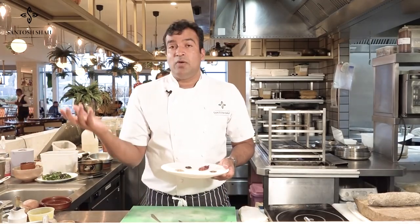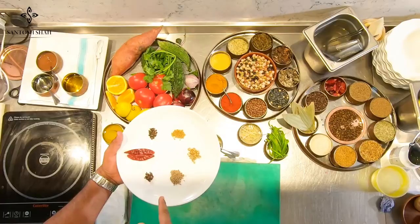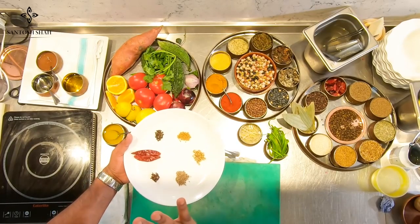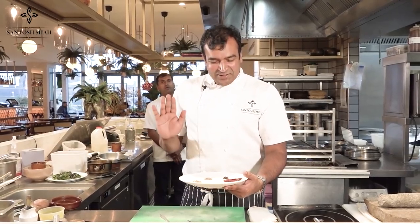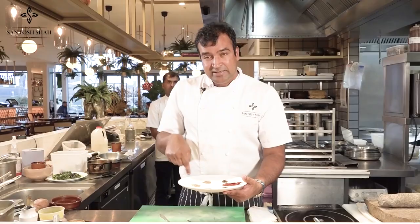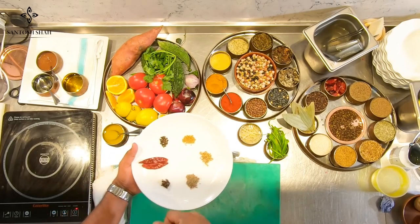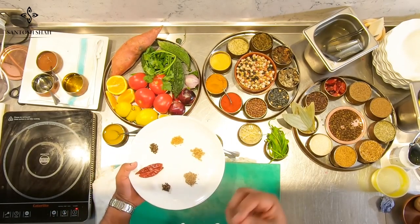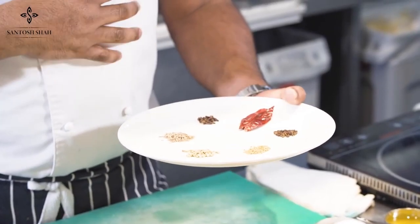We know the Chinese five spice and Indian five spice, but we don't have a five spice — this is my six spice. So this is Nepalese Six Spice. The six spices are: timbur — which is Sichuan pepper — methi which is fenugreek seeds, dhania which is coriander seeds, jeera which is cumin seeds, luang which is clove, and dry red chili.